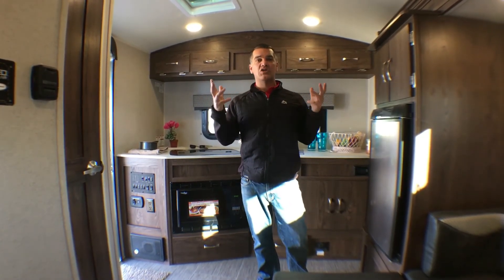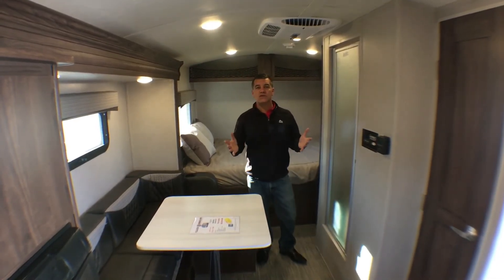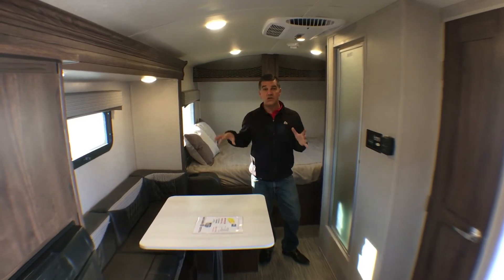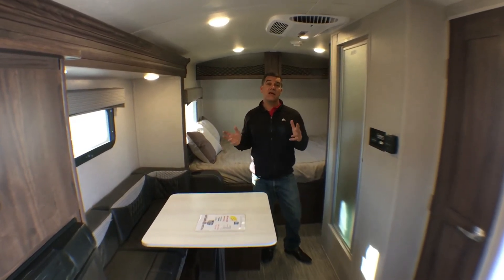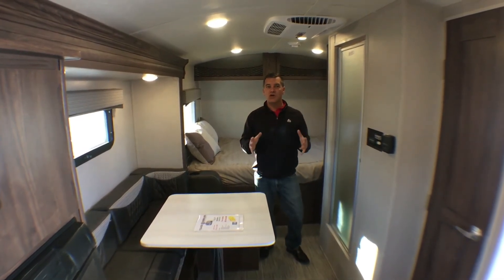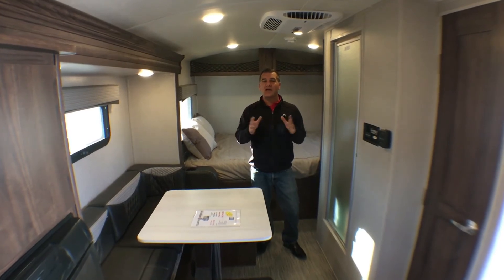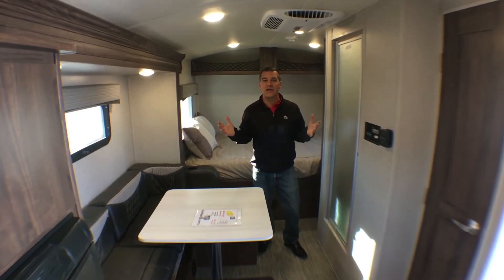I want to spin you around and show you some of the features on the other end of the trailer. What our customers also love about the GeoPro is the U-shaped style dinette that converts into another big sleeping area, and then you can see behind there's a full queen-size bed. Small trailer, great comfortable place to sleep — because when you're camping the whole key is that you have a great night's sleep.